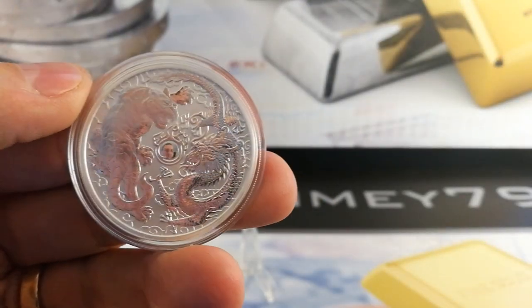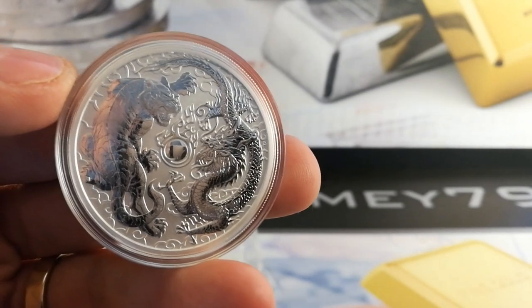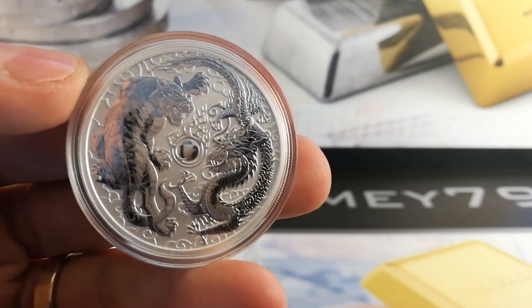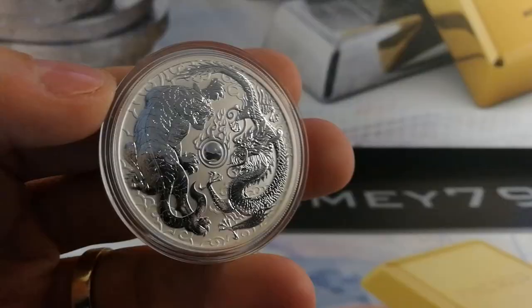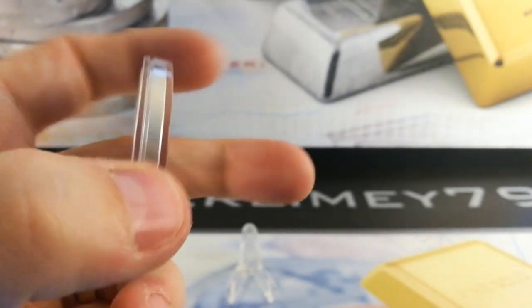In regards to the actual coin dimensions, similar to the American Silver Eagle, so 40.6 millimetres. You're looking at a gross weight of 31.10, which is one troy ounce. The maximum thickness is 3.210 millimetres.